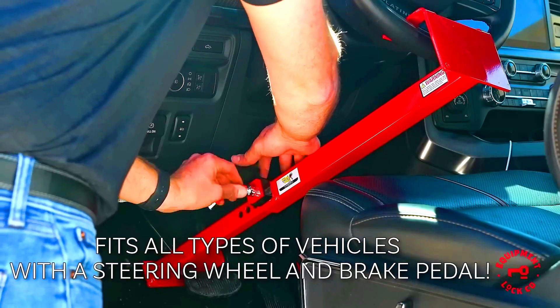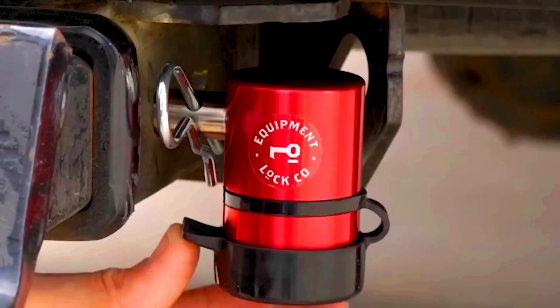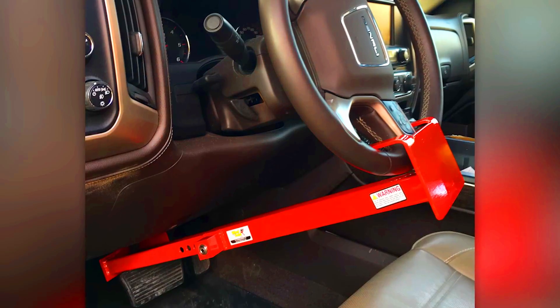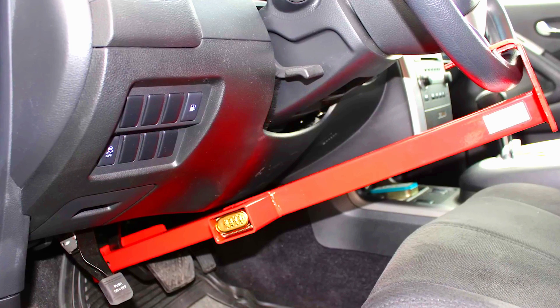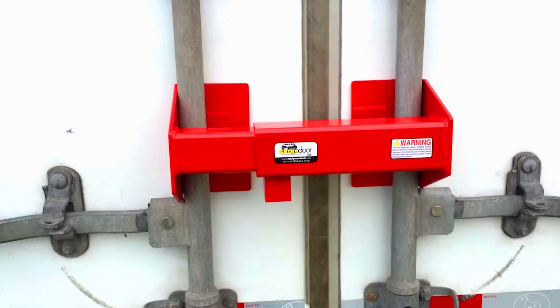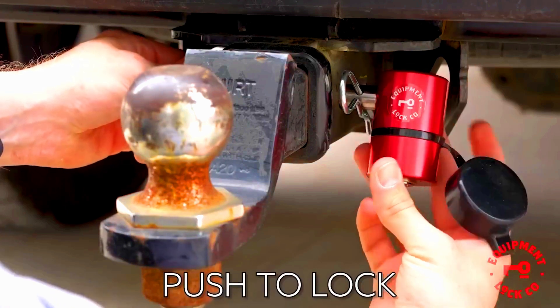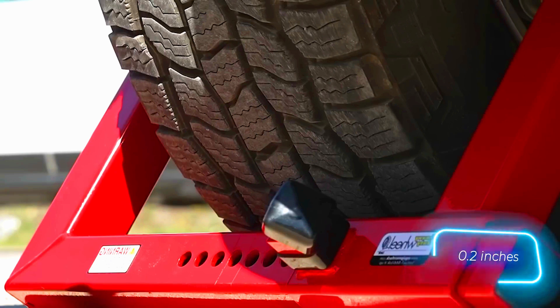For the key lock option, you can choose the keyed-differently option, which means the company removes all the templates after manufacturing. The prices are also reasonable. The simplest model, which attaches to the steering wheel and pedal, costs $50. The most advanced trailer door lock is priced at $200 and features square steel tubing with a thickness of 4.8 millimeters.